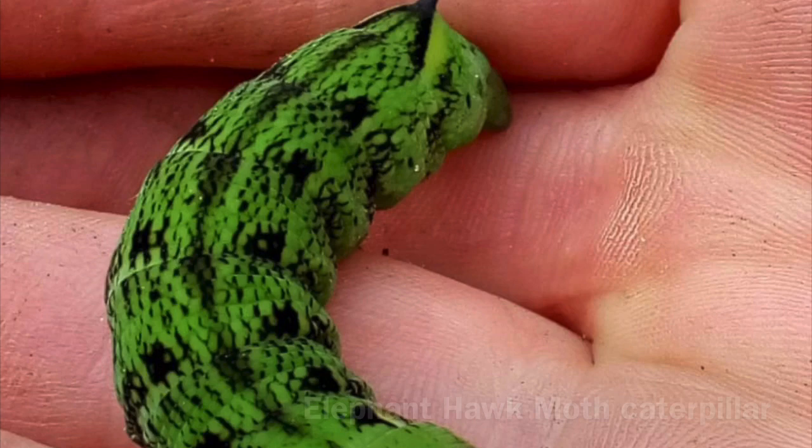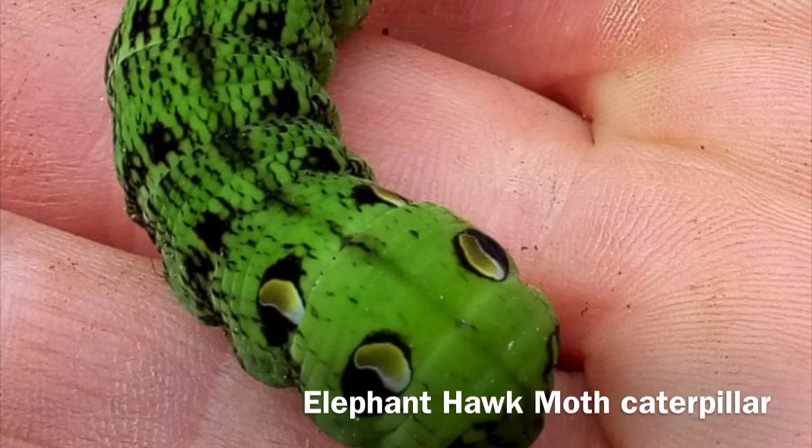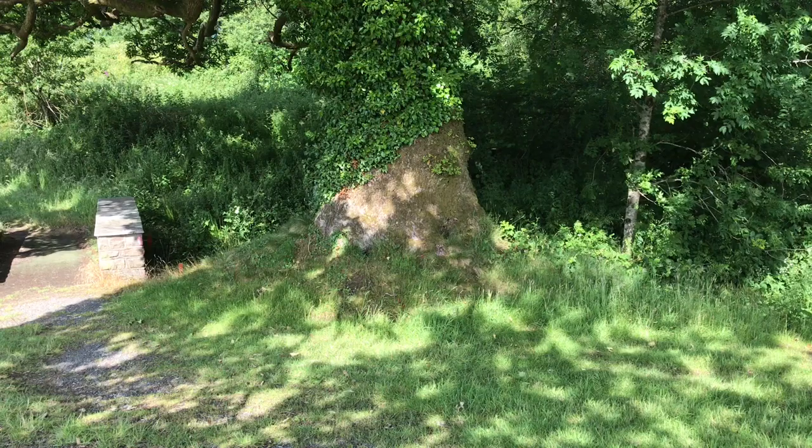Rose bay willow herb, or fireweed, has the highest nectar content of any wildflower and is an important energy source. The leaves are eaten by the elephant hawk moth caterpillar.